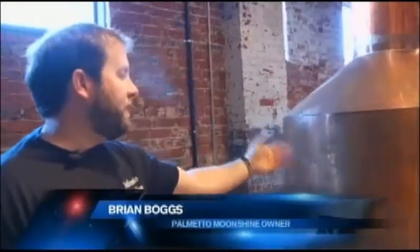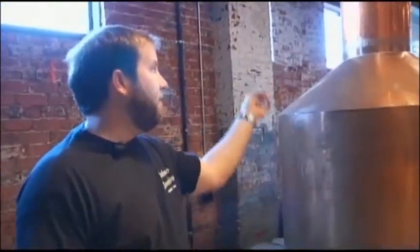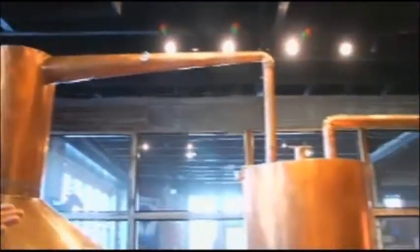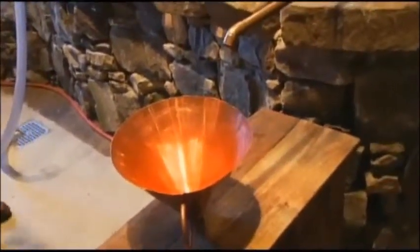The mash is put in here, heated up. We use about a half a million BTU burners. Once the mash is heated up, it vaporizes and goes through the hat into the thumper. The thumper double-cooks the mixture to make it extra smooth. From there, it goes into the worm — a chiller that takes the alcohol from vapor form into a liquid. Then it exits here, where we catch it and take it back to processing in the kitchen.